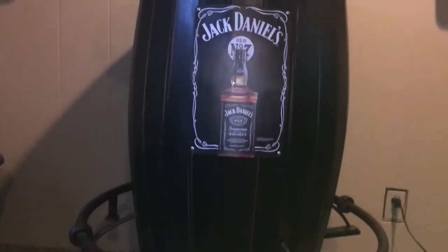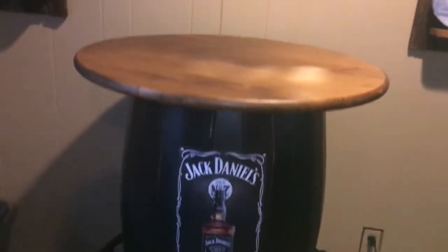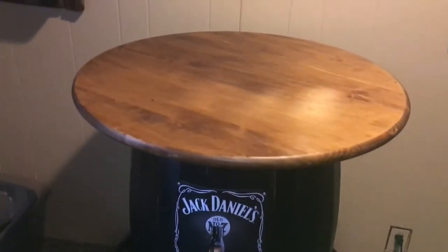We already had this, but if you want to go all out, you can get one of these barrel tables for an extra decor piece as well.